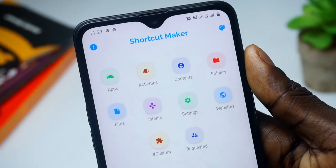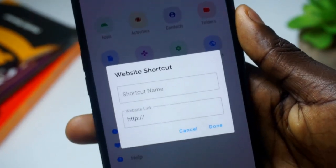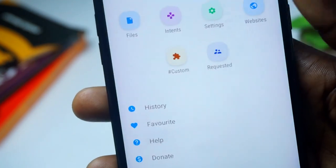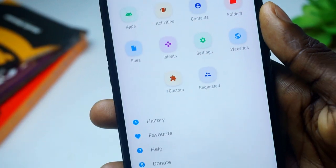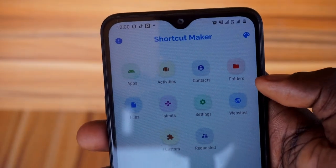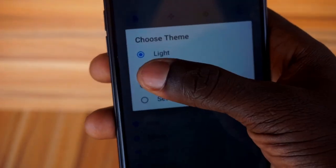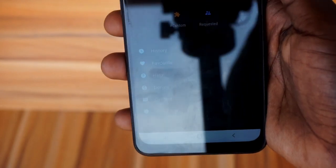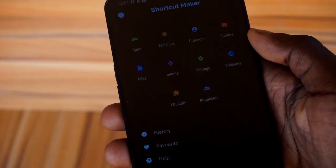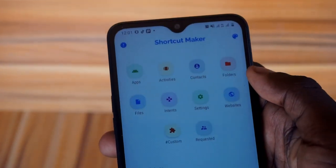It's not only settings — you can do it for any other thing like apps, activities, and even websites. The procedure is just the same: choose the activity, create a shortcut, and you have it on your home screen. You can also change the settings to use dark mode or light mode. That's it for Shortcut Maker — a very simple and straightforward app. Give it a try and let me know what you think.